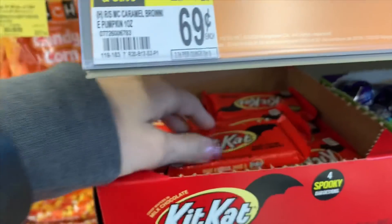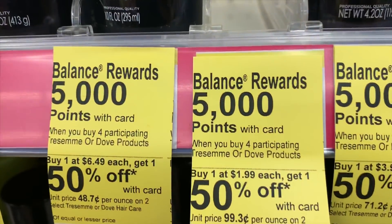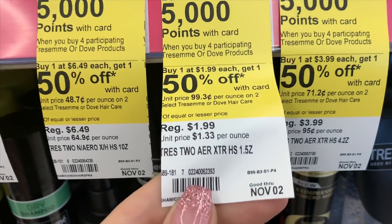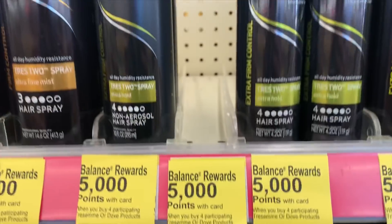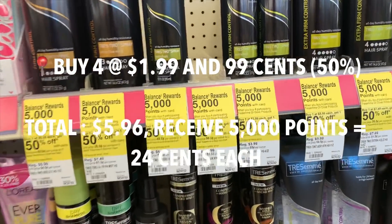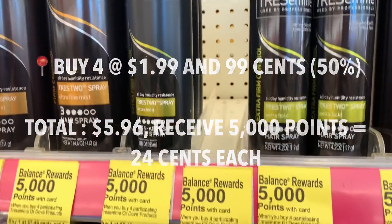I keep trying to get in on this hairspray promotion but my store is always sold out. The promotion runs until November 2nd so I don't feel like I need to get a rain check quite yet - I just keep checking in. It's buy four and get 5,000 points, and they are buy one get one 50% off, which will make the hairsprays only 24 cents each.